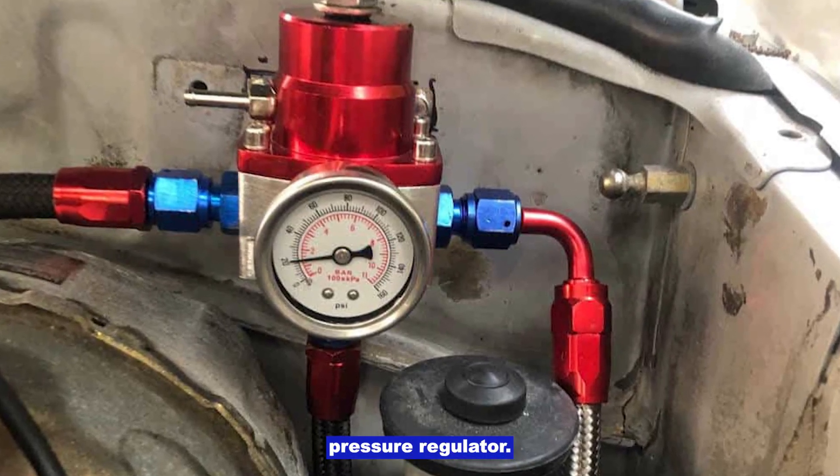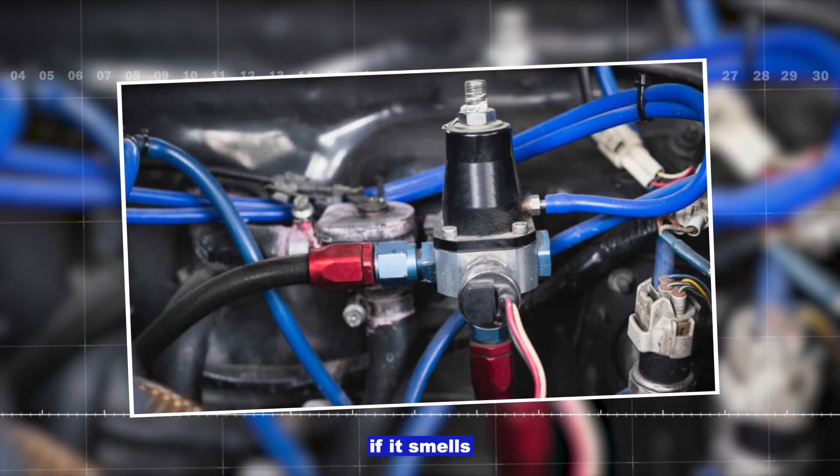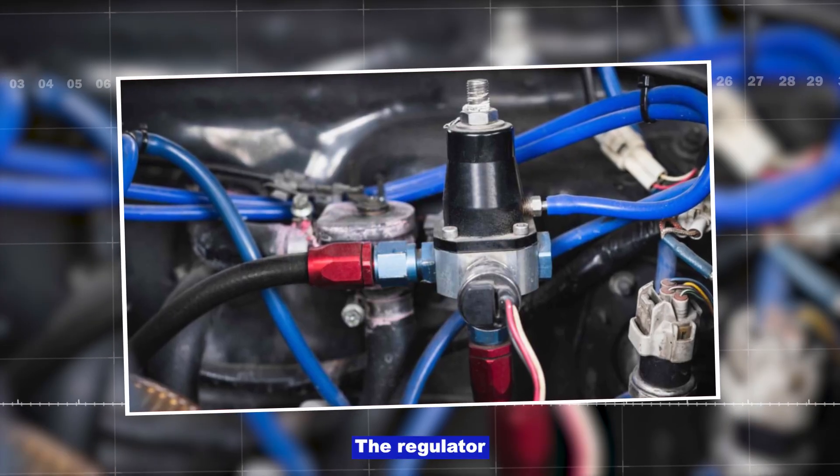Also check the fuel pressure regulator. Pull the vacuum hose — if it smells like raw gas, the regulator could be failing.